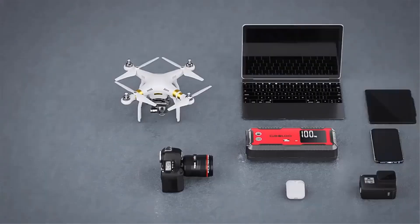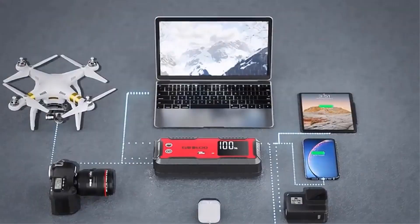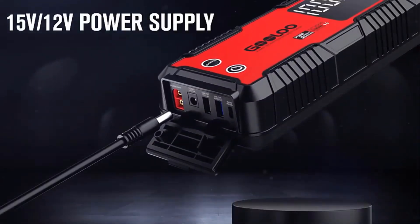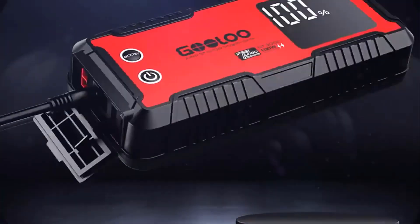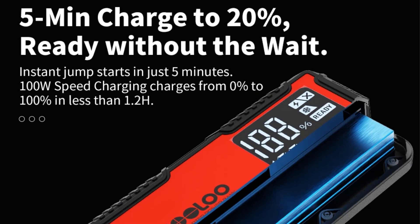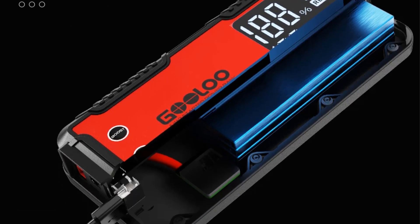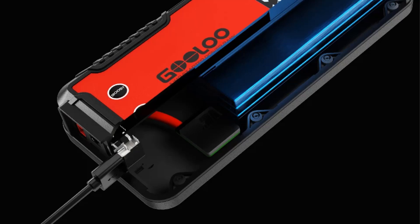The jump starter is IP65 rated for water and dust resistance, has a long battery cycle life of over 1,000 charges, and retains a charge for up to 24 months with low self-discharge. Its informative 3.2-inch LED screen displays battery levels and operational status, making it a comprehensive tool for any road trip or emergency situation.